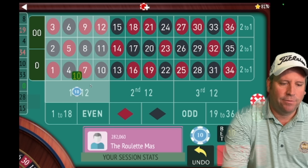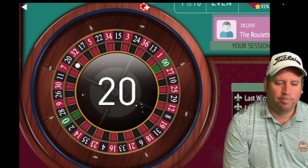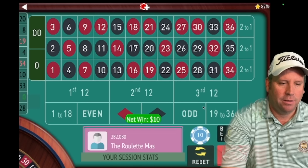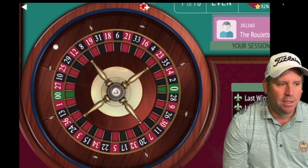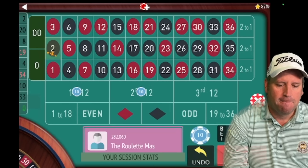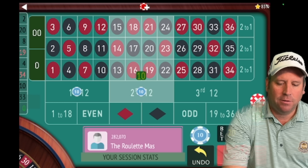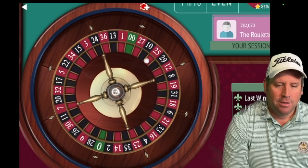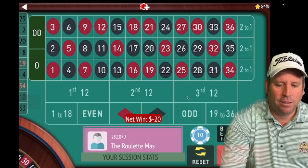We go back to ten dollars and put ten on first 12 and second 12. We got a win — we're up 30. Now we bet ten on second 12 and ten on first 12, the last two 12s that hit. We spin and get a 2 black — another win. Fantastic, we're up 40. We'll bet first 12 and second 12, the last two that hit.